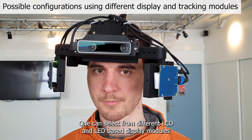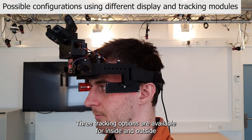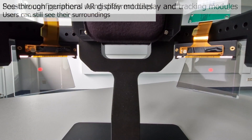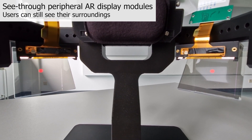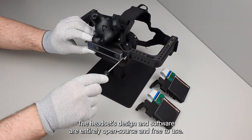One can select from different LCD and LED-based display modules to explore a rich visual language of peripheral cues. Three tracking options are available for inside and outside usage. Moped is assembled from 3D printed parts and off-the-shelf plug-and-play electronics. The headset's design and software are entirely open source and free to use.